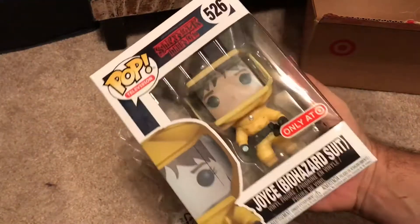And it was $8.99 at Target, so you can go over there and get this. Hope you guys enjoyed, bye!